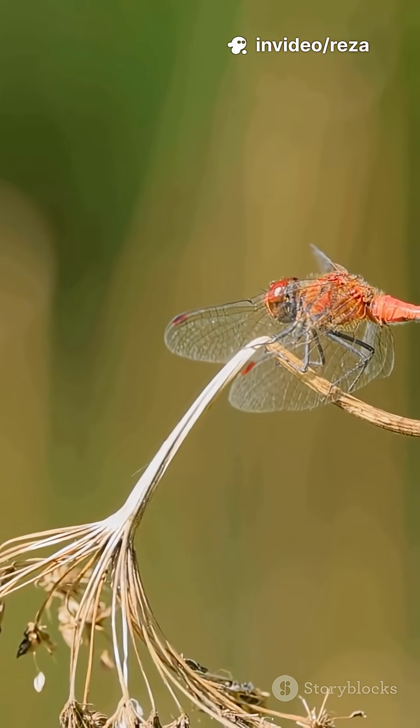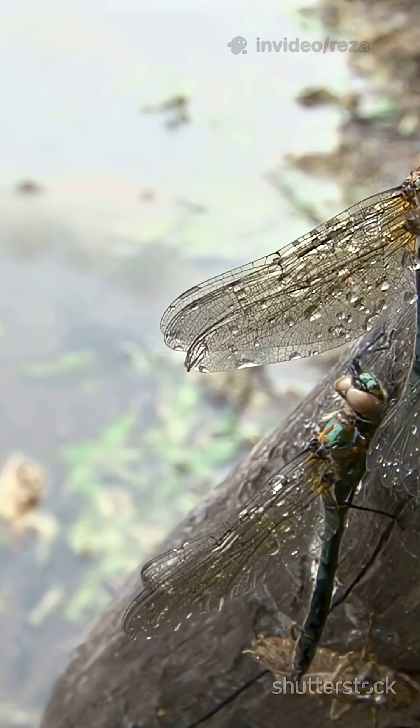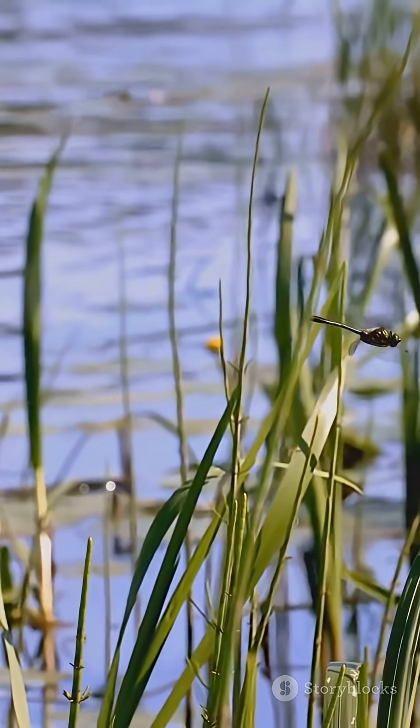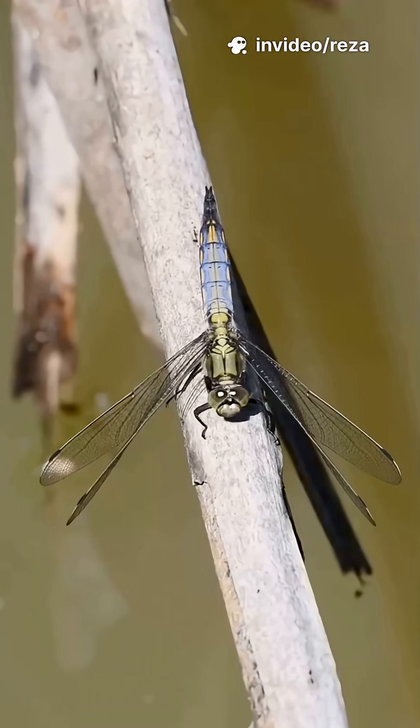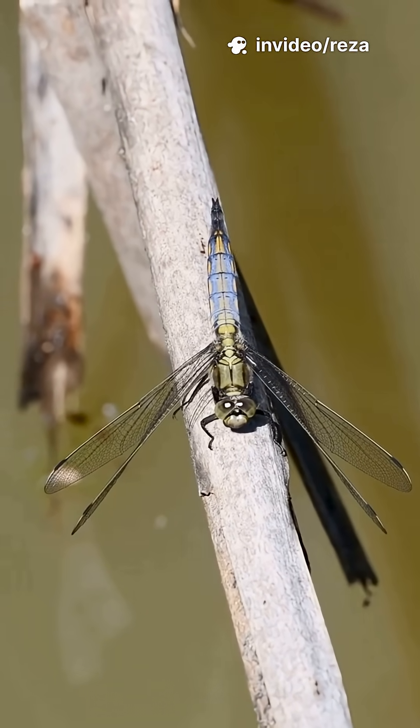What threatens dragonflies? Habitat loss when wetlands are drained. Pollution and pesticides that kill their food or poison nymphs. Invasive fish. Climate shifts that mess with timing and water levels.